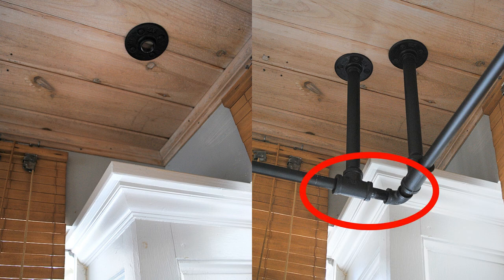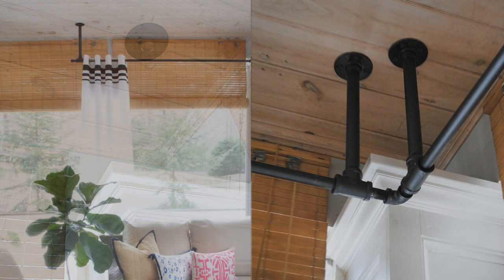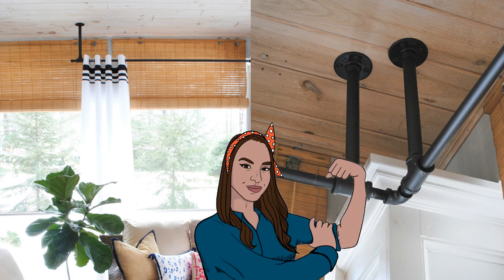Add center support for longer rods, and don't forget the end caps for a polished finish. Before you know it, you've transformed your living room with a stylish custom corner curtain rod for much less money. Grab the idea, embrace your inner DIY curiosity, and conquer the curtain rod challenges and room decoration with laughter and style.